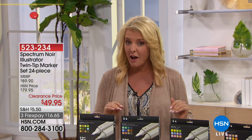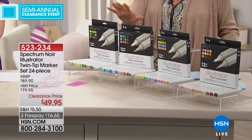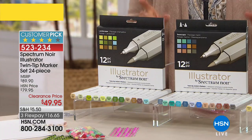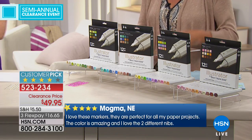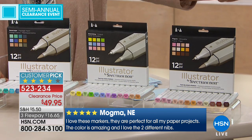Spectrum Noir — they never go on clearance. Ever. This is incredible — we'll have a couple dollars off sometimes, but not a clearance price like this. We start off at $79.95. I have 500 sets, and when these are gone, that's it — you're not going to get this deal again. We have two different choices: Land and Sea, and Sketching. You get 24 per set, with three Flex Pays. These are $30 off, and they are worth it at $79 — now it's a steal of a deal at $49.95.